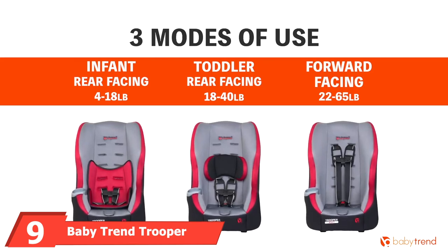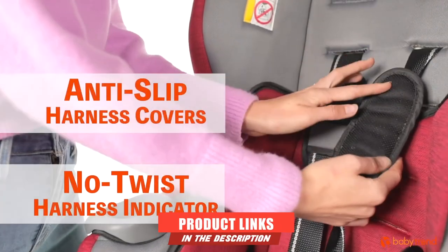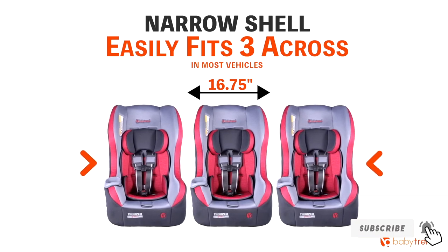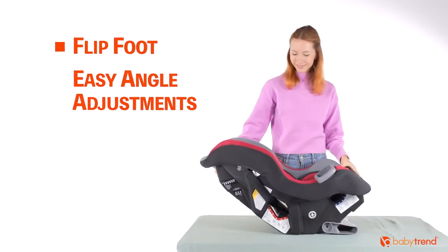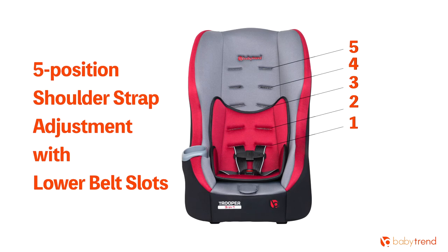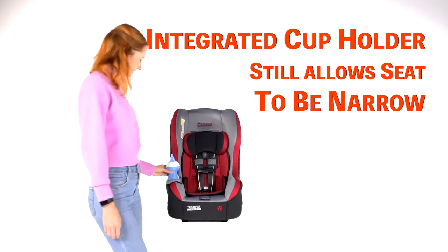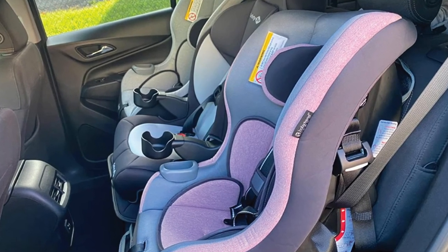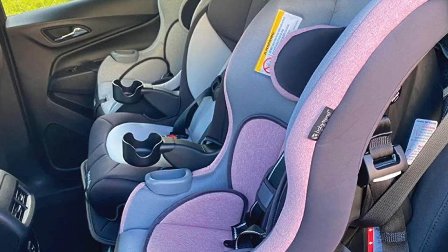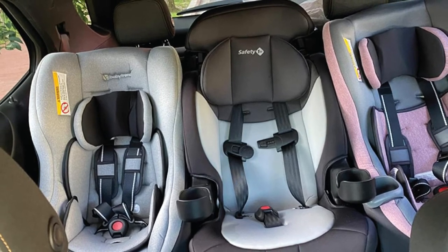Next at number 9, we have the Baby Trend Trooper 3-in-1 Convertible Car Seat. Since this is a narrow convertible seat that easily fits three across the back, it can also work as a booster due to its slim construction. You can install this narrow convertible car seat pretty straightforwardly using the rear-facing reclined flip foot, which allows numerous installation angles. The built-in bubble level indicator guides you to find the proper angle for your baby to keep them comfortable and stable. Another great benefit is safe head protection — the head part offers deeper side wings for better side impact protection, so even in a car accident, your kid's head, spine, and back will remain intact and secure.